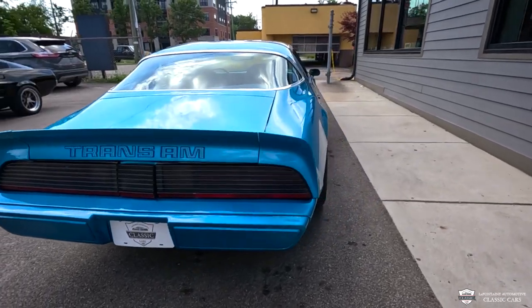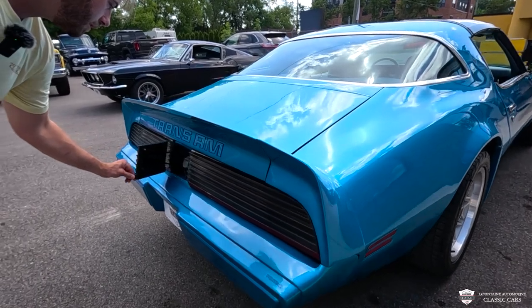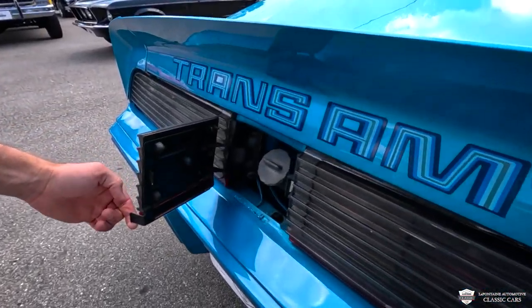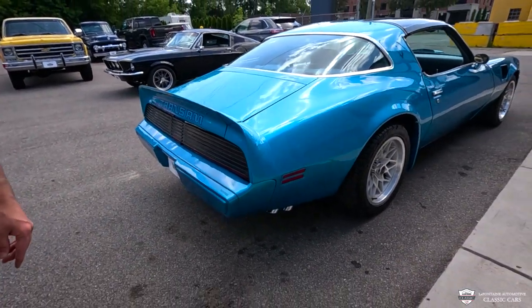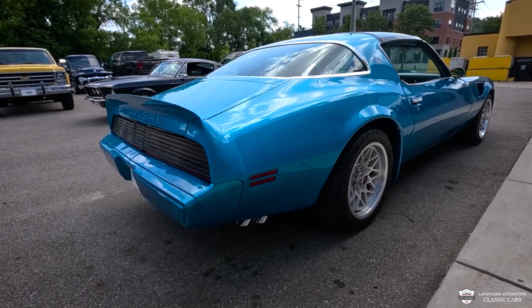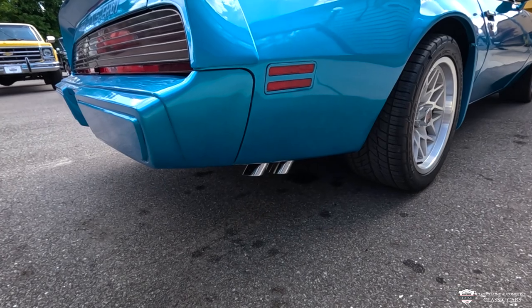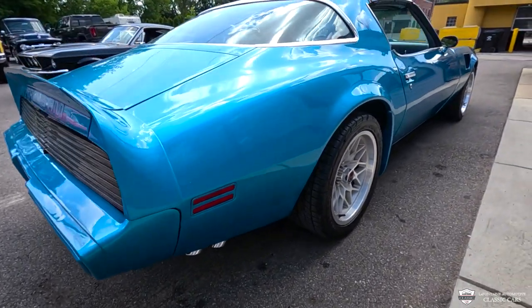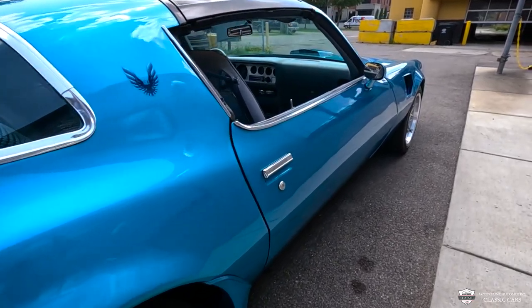Out back, we've got that spoiler on there. We've got our Trans Am graphic. We have our fuel door here. This car looks so cool at night from behind. And then these are those fun exhaust tips I was talking about — I've always loved those. Very nice exhaust system on this car as well. I think it sounds healthy.